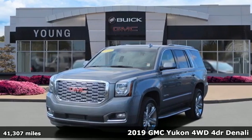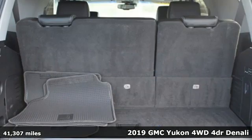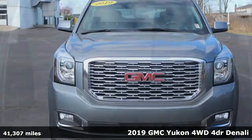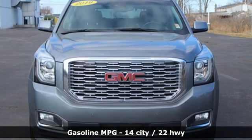Here's the 2019 GMC Yukon. GMC — it's not just a vehicle, it's a professional grade tool. It's equipped for all your driving needs and wants.